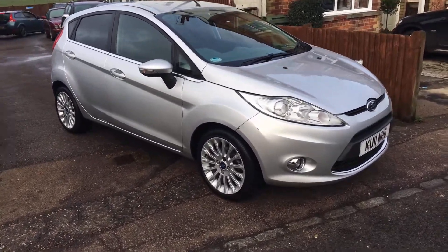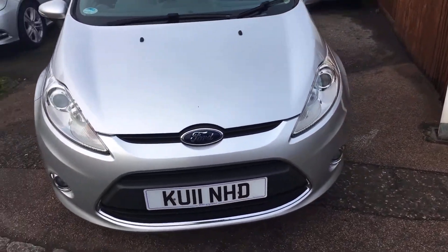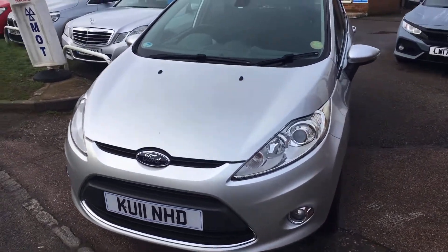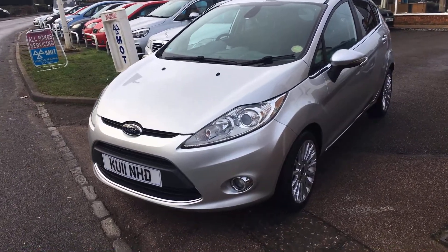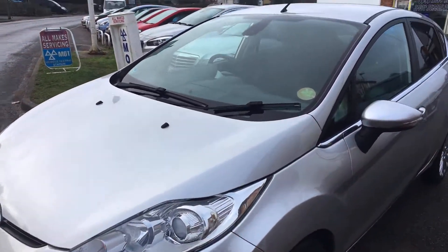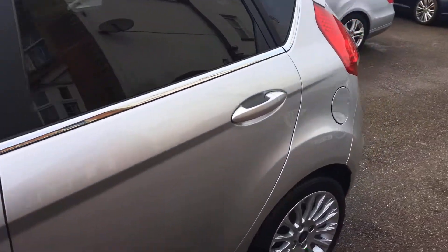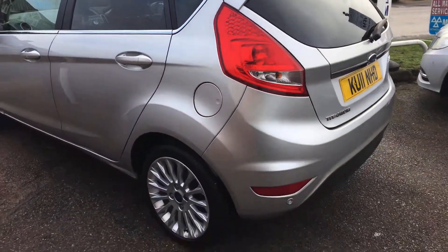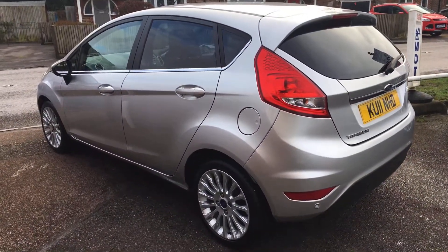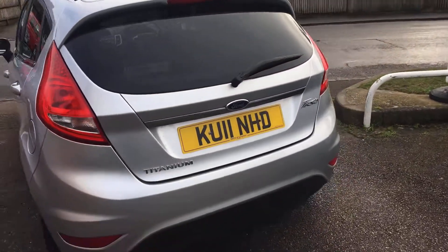Welcome to VFM Auto Sales Groombridge. Very pleased to present this really rather lovely Fiesta 1.4 Titanium 5-door 2011, on an 11 plate as you can see. Only done 42,000 miles, lovely bit of service history with it, very well cared for car.